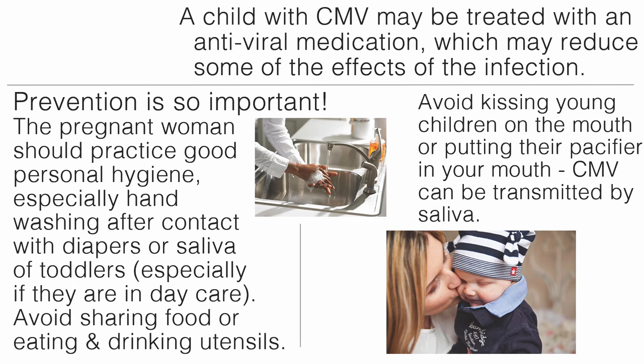A child with CMV may be treated with an antiviral medication, which may reduce some of the effects of the infection. Prevention is so important. The pregnant woman should practice good personal hygiene, especially hand washing after contact with diapers or saliva of toddlers, especially if they are in daycare. Avoid sharing food or eating and drinking utensils. Avoid kissing young children on the mouth or putting their pacifier in your mouth, as CMV can be transmitted by saliva.